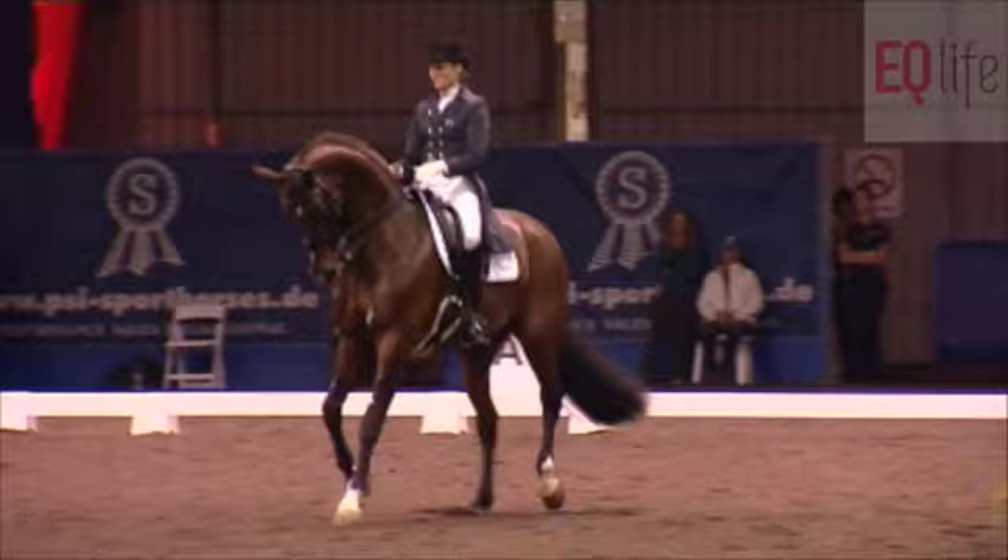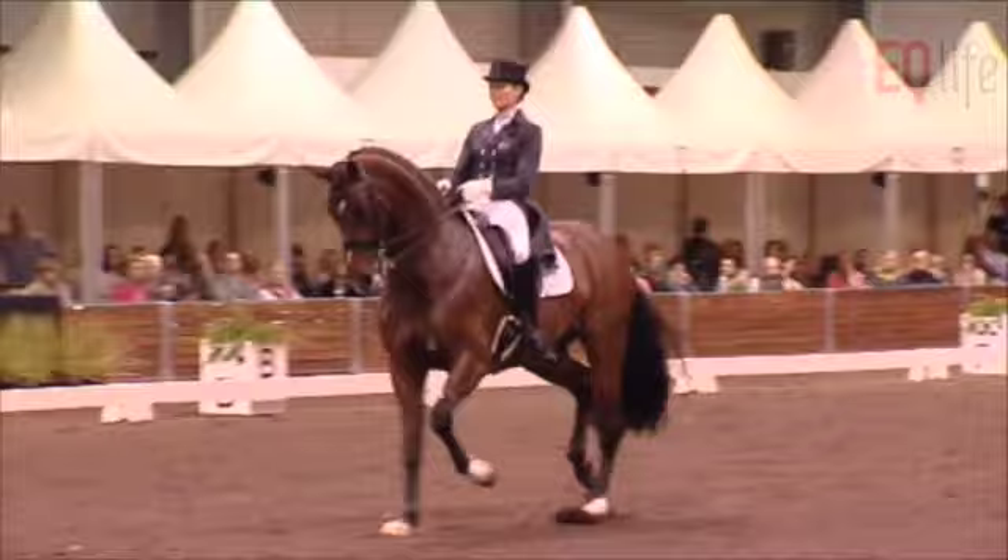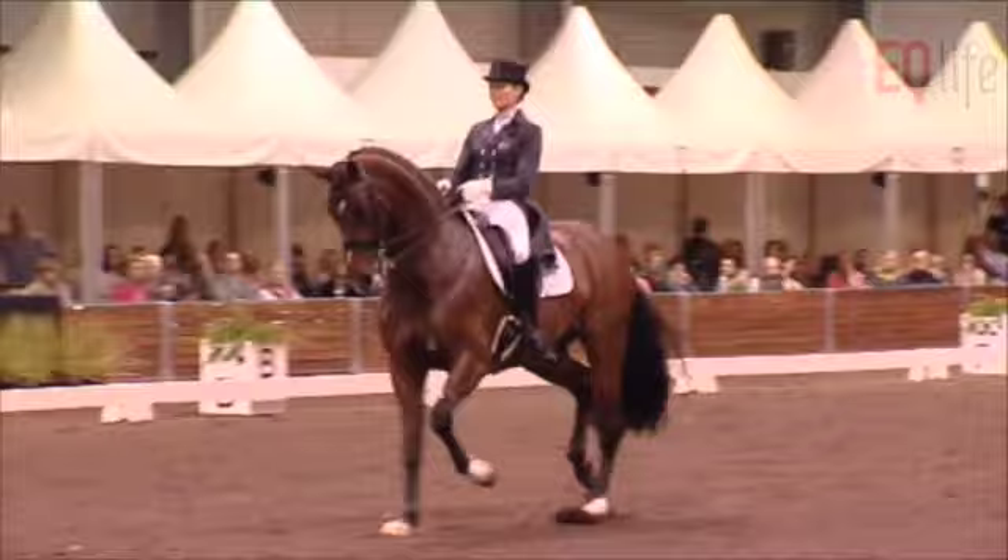Good into piaffe. Well done, Marie. For a mare that a year ago had very little piaffe, it's really good. Maybe a few more steps would have helped the mark. Steady. Great trot. This has been another presentation from EQ Life TV. Good day.